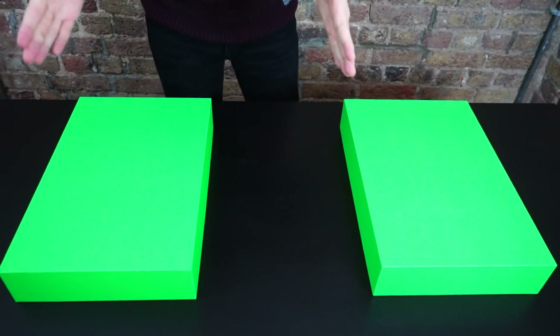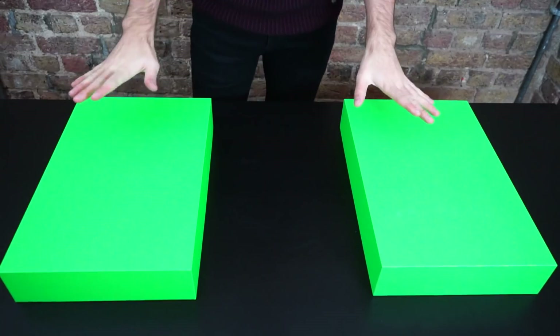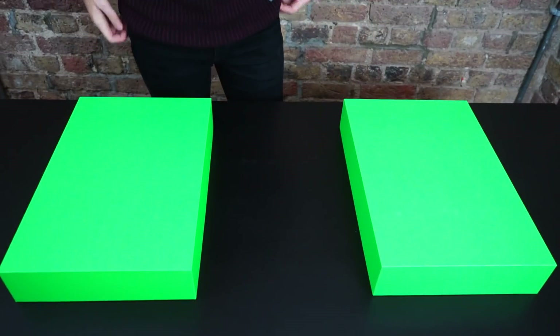Hello everybody, welcome back to a brand new video with me Alex, and today is another gummy versus real. We haven't done one of these in I think more than a year, but we are here today to do one. I've got gummy and I've got real, and we have four items to do. I have two green boxes hiding what is beneath them both, so why don't we begin with the first one?